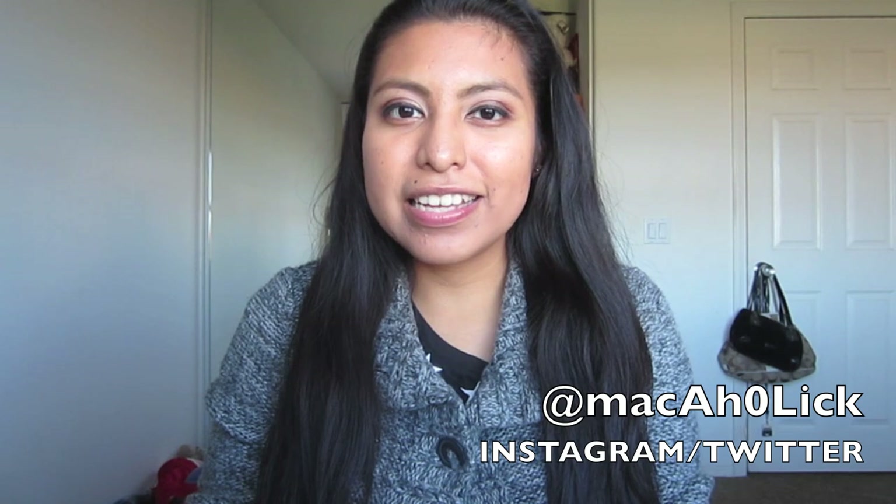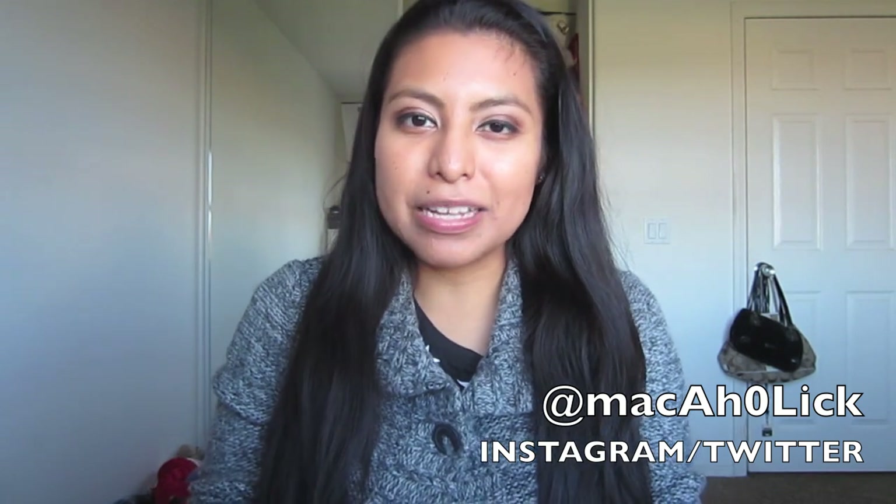Hey everyone! Today, as you can see by my title, I'm going to be sharing with you all the new Jordana Cosmetics Modern Matte Lipstick Collection.